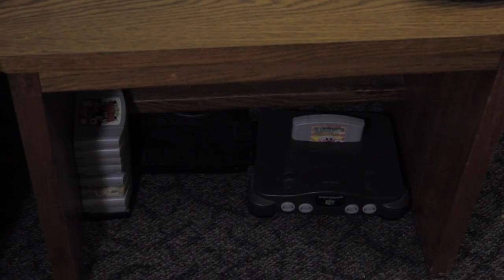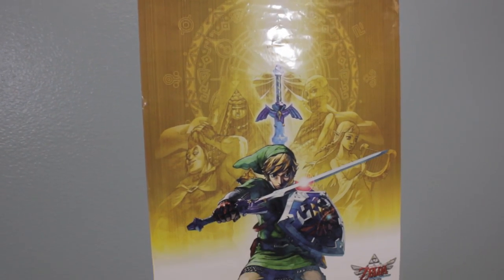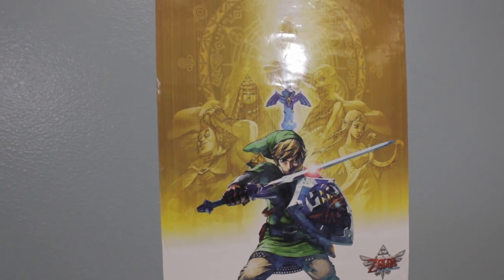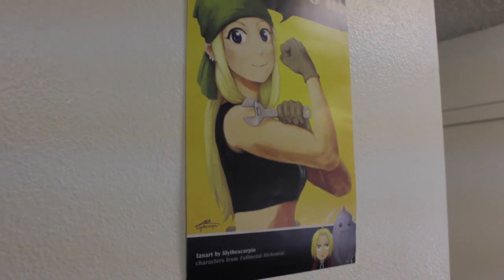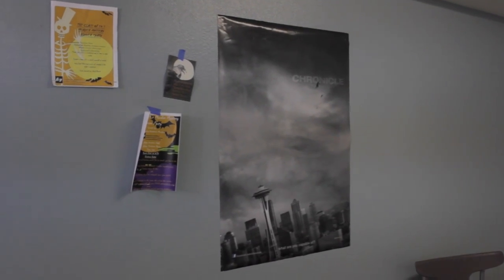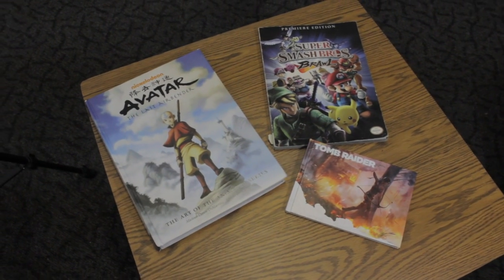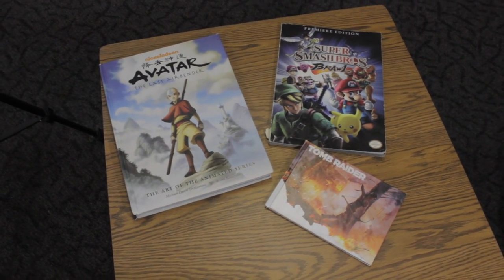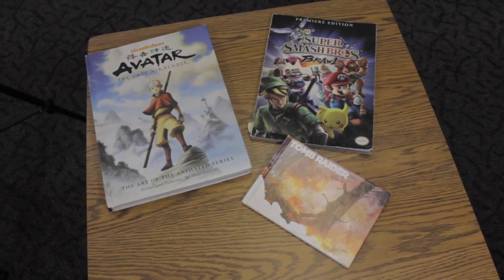Underneath my table of controllers is my Nintendo 64 that we use from time to time — we just don't really have space to hold it next to the TV anymore. Also around the room is a bunch of artwork from different video games and anime. For example, we have this Legend of Zelda: Skyward Sword poster, this Minecraft poster, and custom artwork of Winry from Fullmetal Alchemist. On my second little coffee table I have the art for Avatar: The Last Airbender, because I'm a huge fan of that series, and Korra.